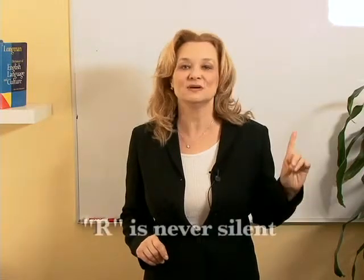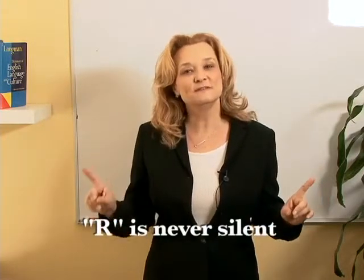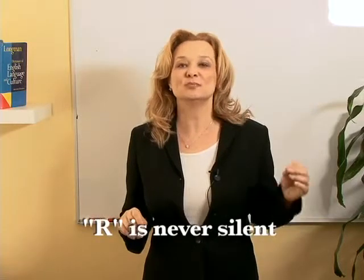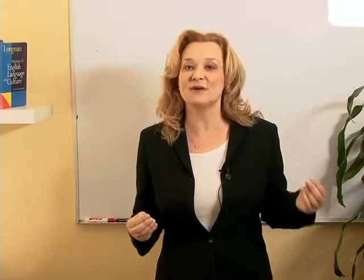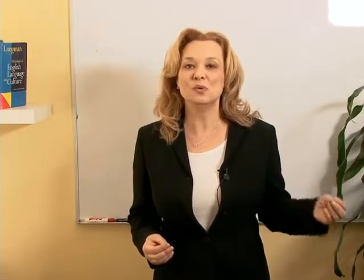The most important thing you need to know is that the American R is never silent. The first one I did was a British R. In British English, people generally don't pronounce the final R — the R at the end of the word. So they say 'teacher,' while Americans say 'teacher,' 'for,' 'for more.'